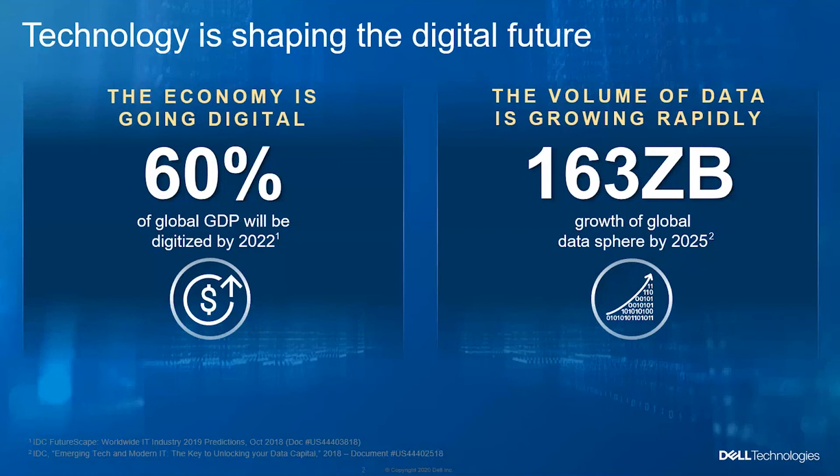Data is growing rapidly. It's predicted to increase by 163 zettabytes by 2025. With that growth, you'll need storage — certain devices and infrastructure to handle, manipulate, and store that data.